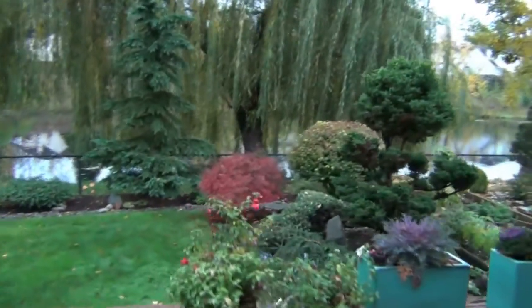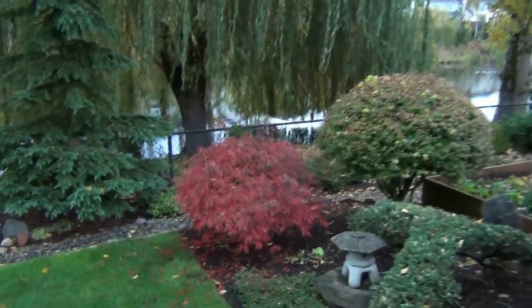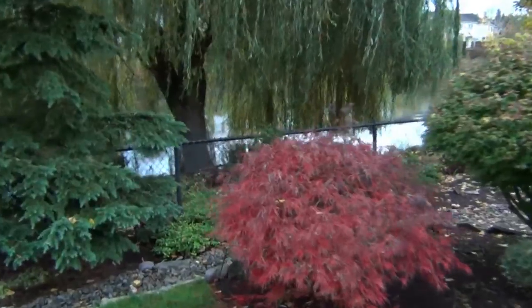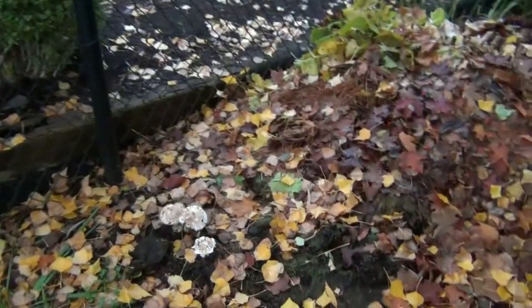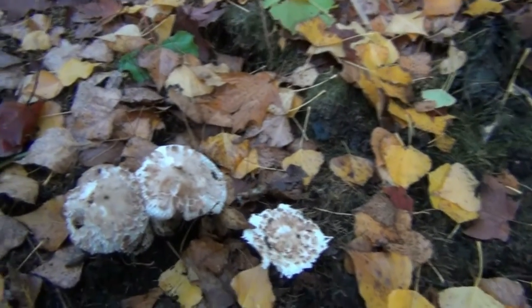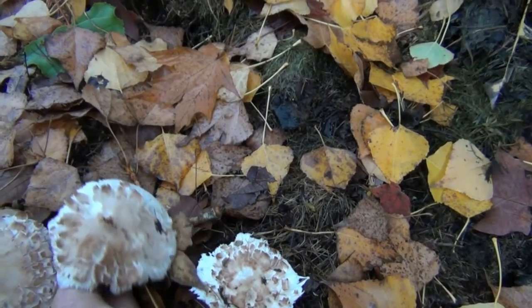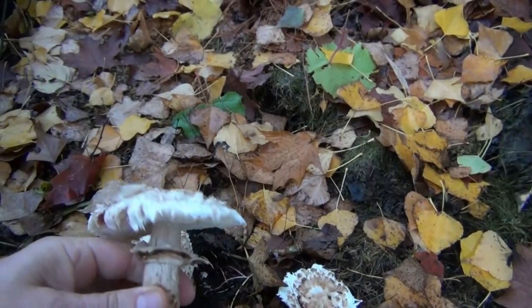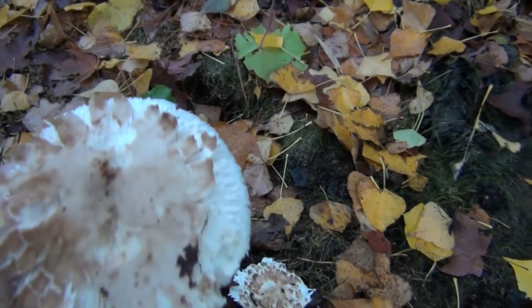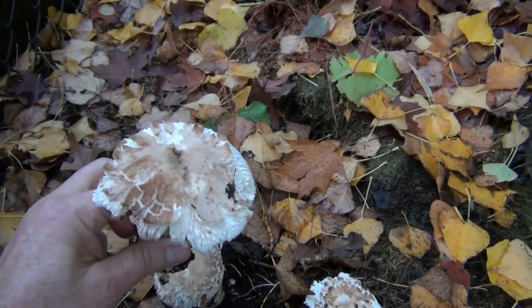It's time to go foraging. What we're looking for is called the shaggy parasol, also known as Lepiota rachodes, sometimes Macrolepiota rachodes. Here it is — this is the shaggy parasol. We picked a bunch from over here and we've got more coming up. You can see how shaggy they look. There's this one right here — you can see that shaggy look to the top. We'll get this one cleaned up and put it in a pan and cook it up for breakfast with some eggs.